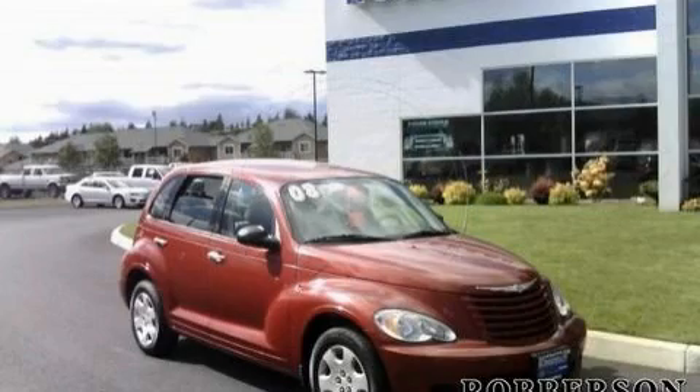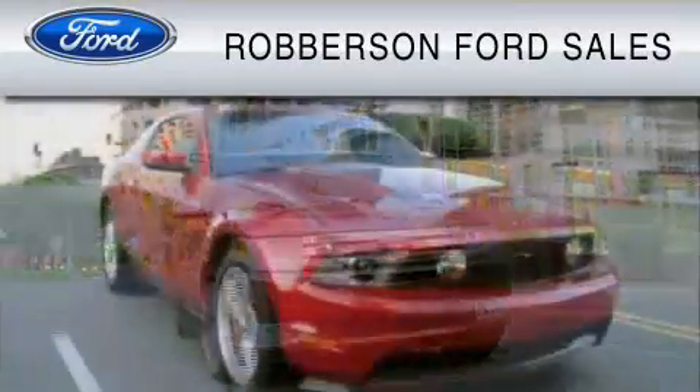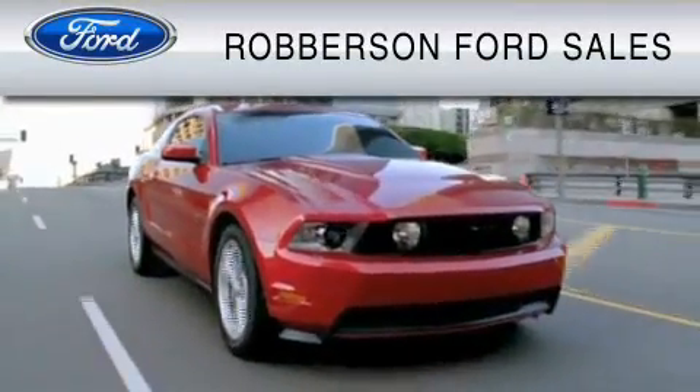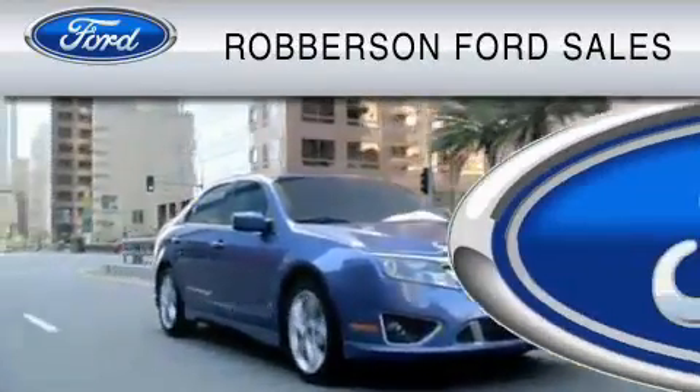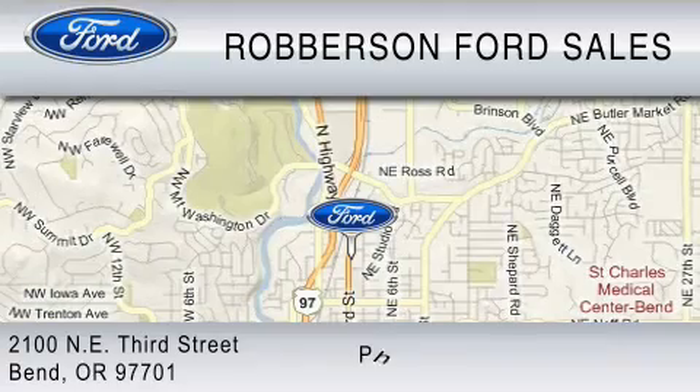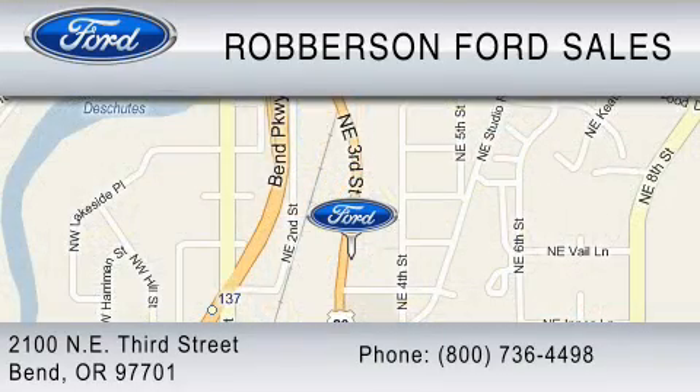Stop by today and test drive this vehicle for yourself. Roberson Ford Lincoln Mercury is dedicated to doing everything possible to ensure the experience you have selecting your vehicle is as pleasant as possible. We are located at 2100 Northeast 3rd Street in Bend, or contact us at 800-736-4498.